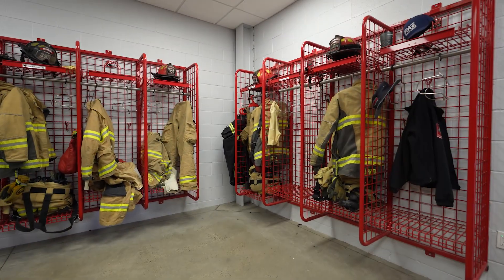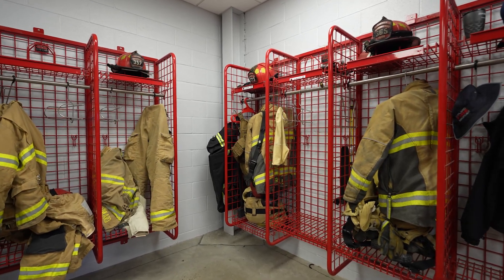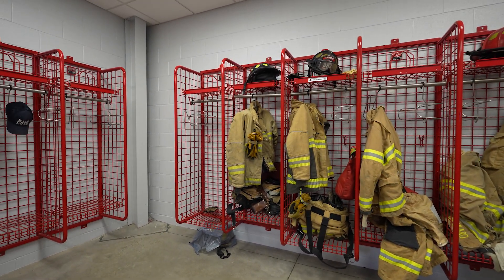The good thing about our gear storage room is it's all enclosed off and it actually gets ventilated outside, so all of our gear with carcinogens and stuff, all the smoke — it doesn't come into the station.